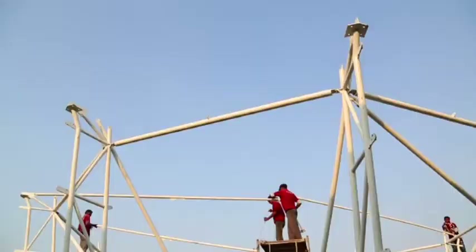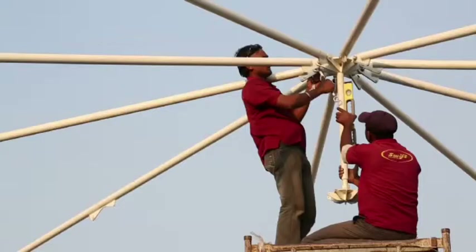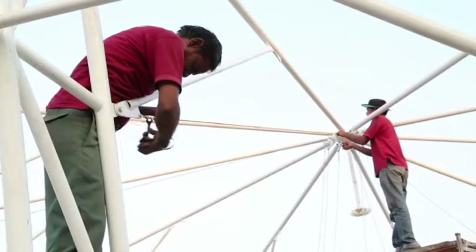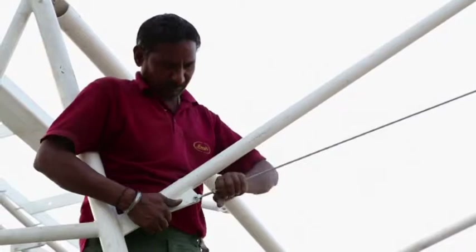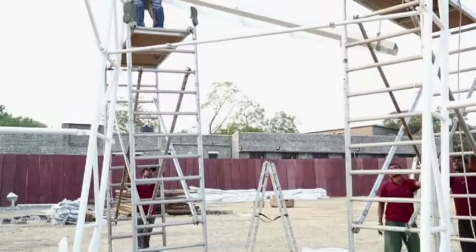The roofing of the structure begins with the roof truss and flying mast, or central column, being placed on top. It is crucial to check that the central column is absolutely straight. Additional cables are installed to give the structure better strength and stability, followed by the installation of compression rings, which give further stability and shape to the structure.